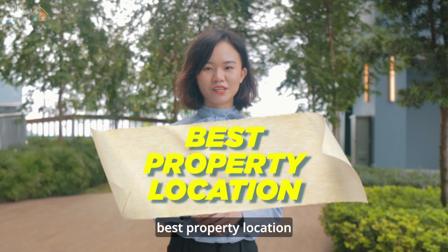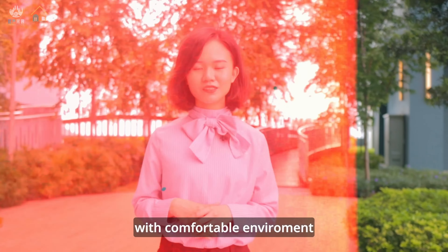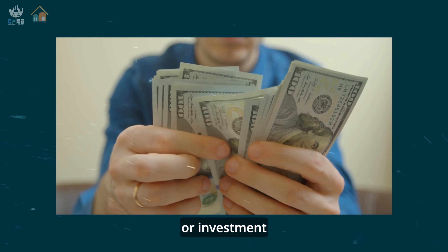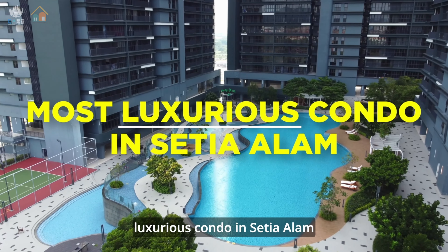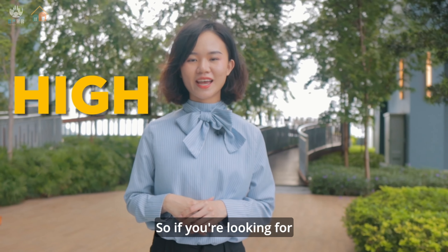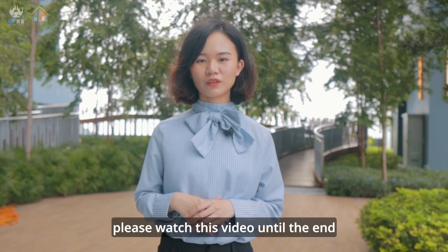Are you looking for the best property location with a comfortable environment for own stay or investment? Hi, I'm Boi. Today I'm going to explore the most luxurious condo in Setia Alam, so if you are looking for a high-end condo, please watch this video until the end.